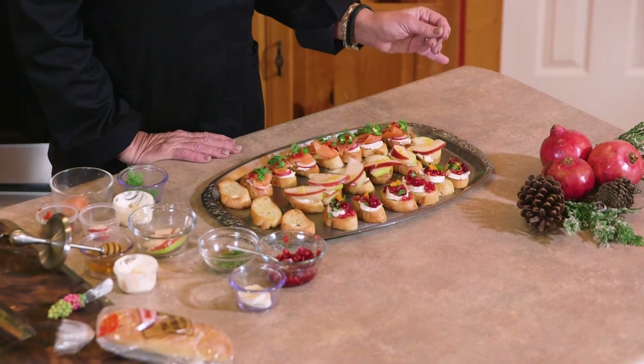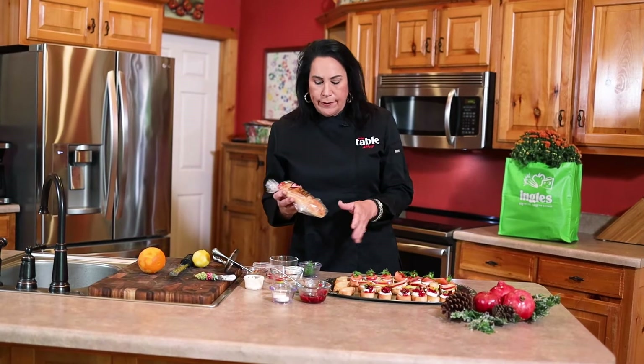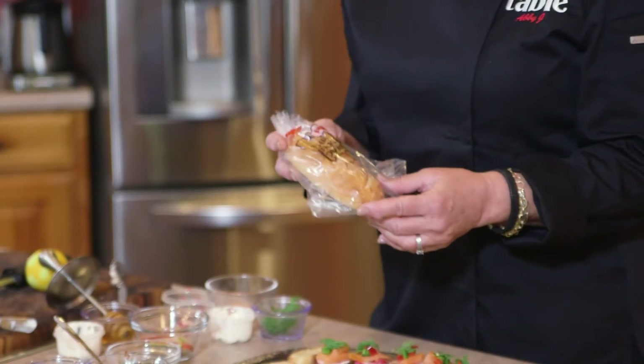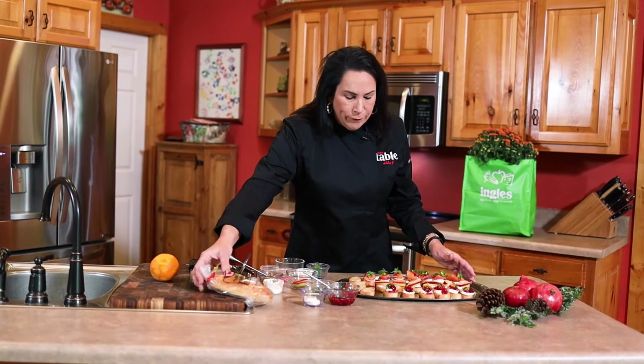The first one is my pomegranate cranberry and brie crostini, and these are so easy to make. Get your bread at your local Ingles market — this makes about eight or nine crostinis. Cut them diagonally and then let them cook at 400 degrees and toast on both sides. It takes about three minutes on each side.